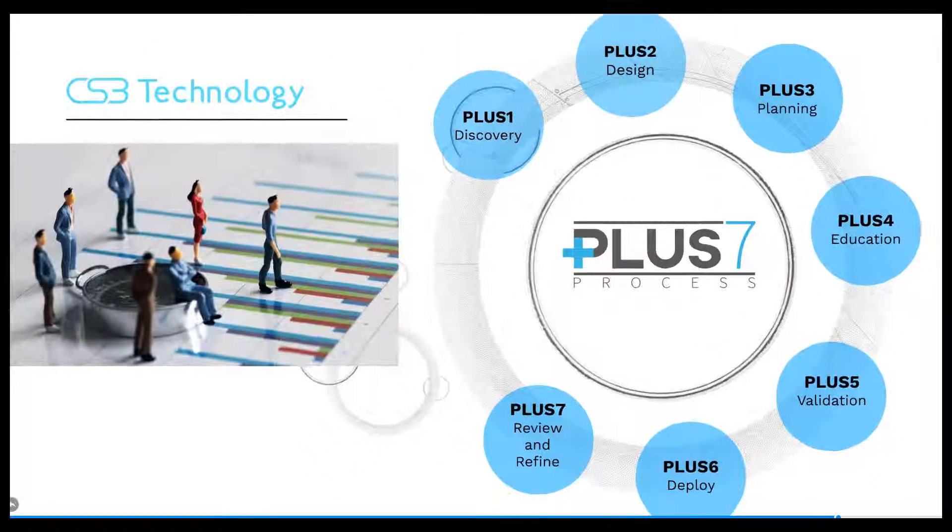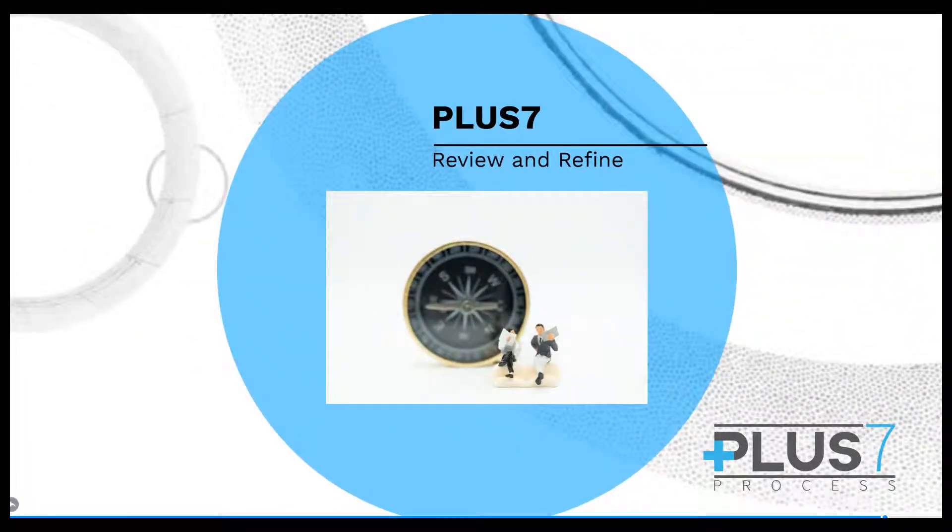Plus seven: review and refine. We understand your organization will change as time goes on. Continual process improvement is crucial to be successful in the changing market. CS3 is here to assist your organization through each new challenge.